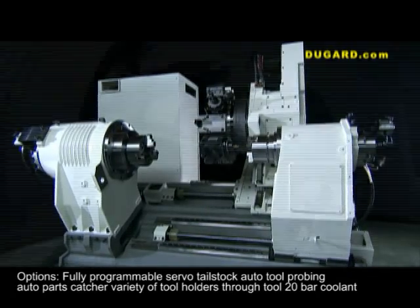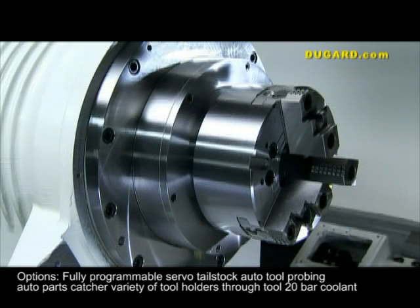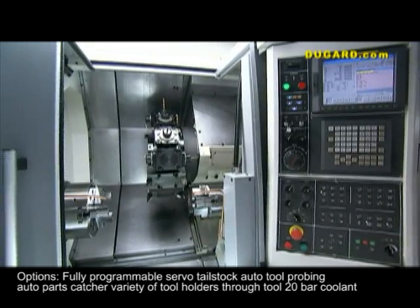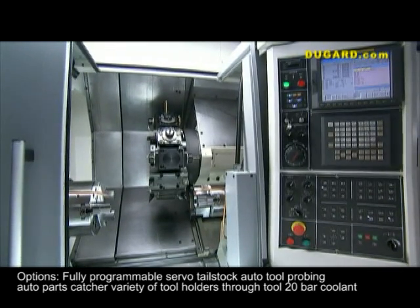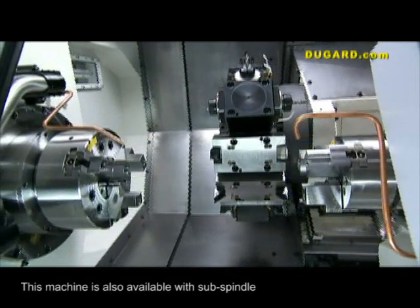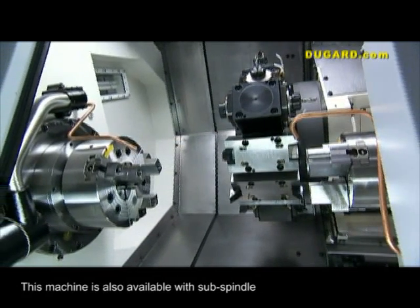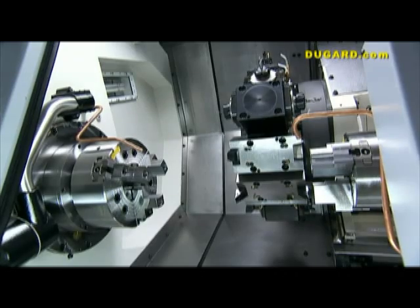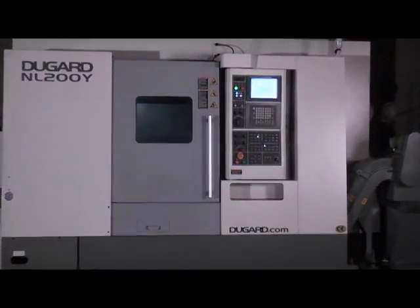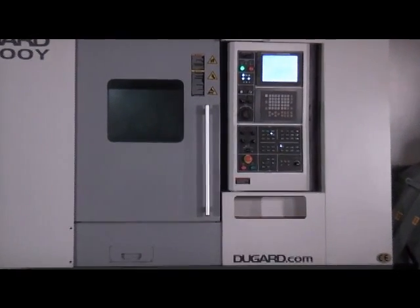The options on this machine are a fully programmable servo tailstock, auto tool probing, auto parts catcher, a variety of tool holders, and through-tool 20 bar coolant. This machine is also available with a sub spindle. For more information on the Dugard NL200Y CNC lathe, please visit our website at www.dugard.com.